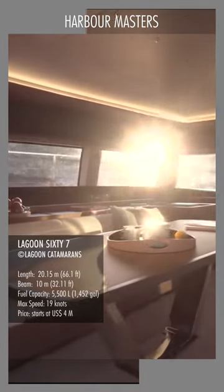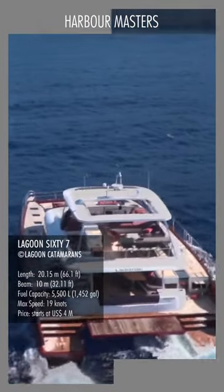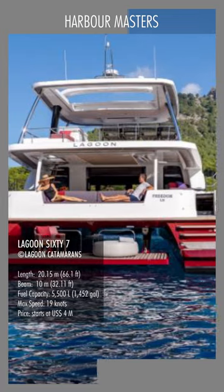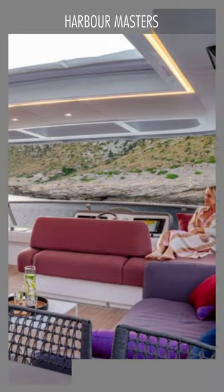Upon entering the catamaran, the spacious transom and deck area of the cockpit make an instantaneous impression. The broad rear sofa is adjustable so that two sections can face either aft or forward, while the front is a large table, a fixed L-shaped sofa, and a space for loose chairs.